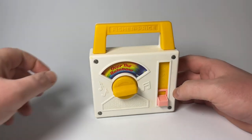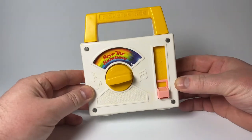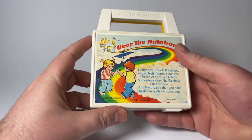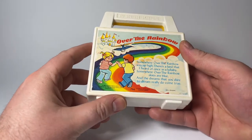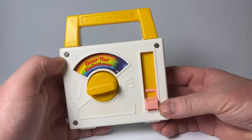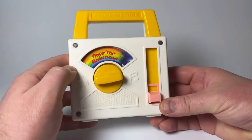Hello and welcome back to the Rocky Mountain Curiosity Shop. Today we have the Fisher-Price Over the Rainbow portable radio toy. This was made in 1981, and what's interesting about Fisher-Price is it's actually a Quaker Oats company.